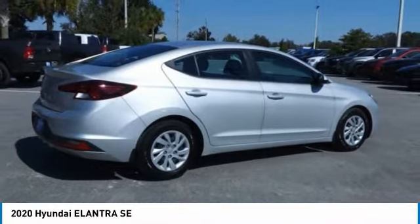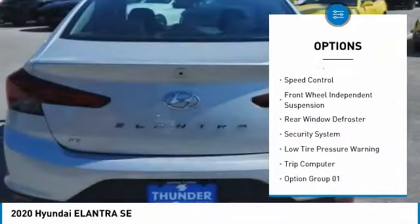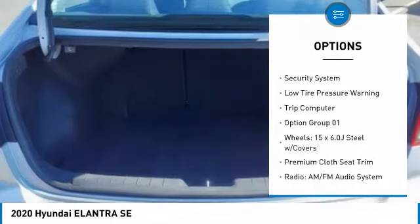Here are some of this vehicle's great options: electronic stability control, brake assist, traction control, remote keyless entry, and speed control.